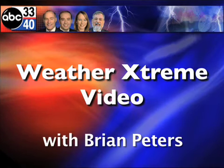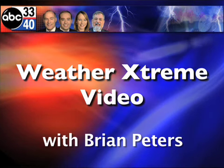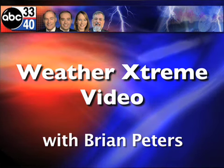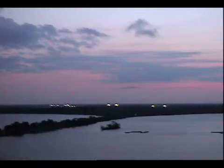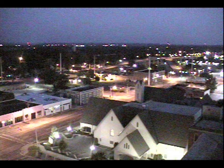Brian Peters with you for the Weather Extreme video for Sunday, August the 16th. Here's the Decatur view and a beautiful image this morning as we look out over the Tennessee River. And another pretty image as we look out at the lights winking off in Tuscaloosa.